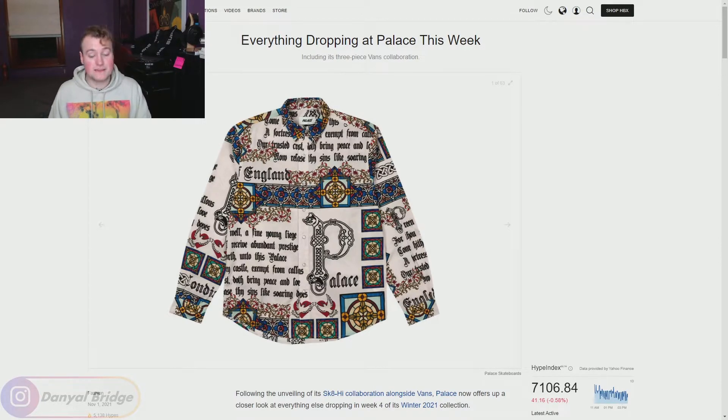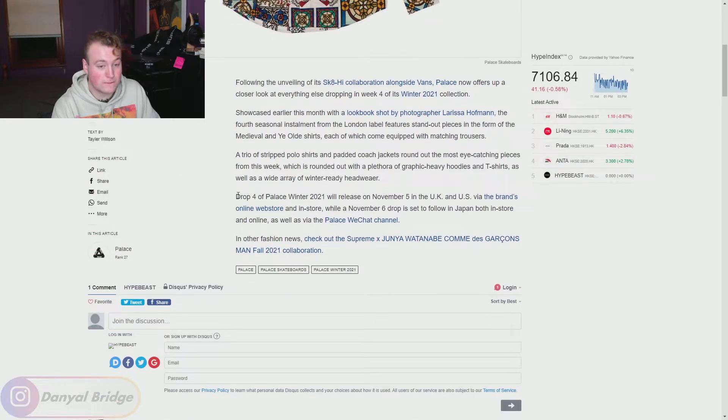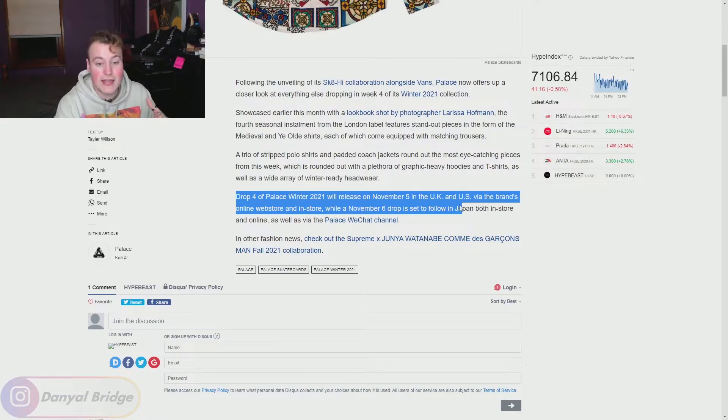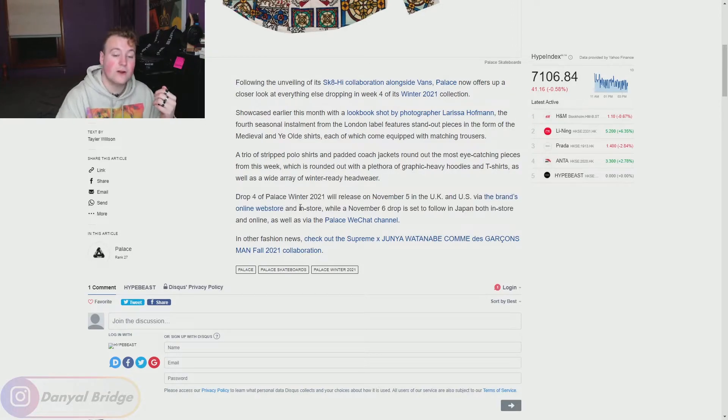Here we are at the first article — this is the seasonal items article. We're getting a very ye olde inspired button-up shirt this week. We'll dive into the 12 seasonal pieces we're getting this week after we cover the release details. Drop four of Palace's Winter 2021 Collection will see a global release on November 5th in the UK and US via the brand's online web store and in-store locations — dropping this Friday. It'll also drop on the 6th, Saturday, in Japan and on the WeChat store for China. If you have any further questions about the drop, write them down in the comment section below.